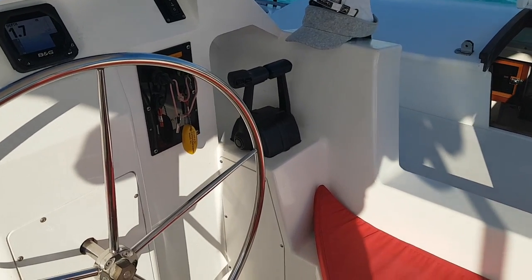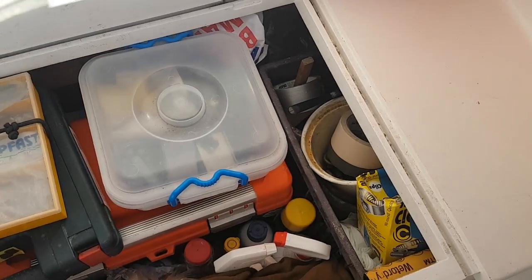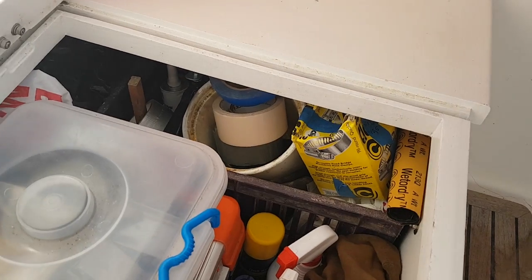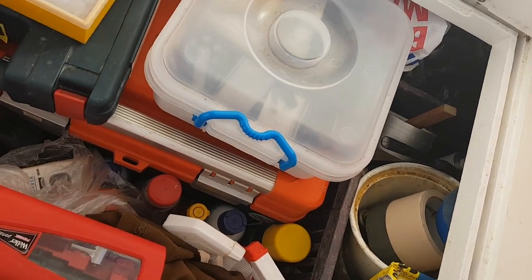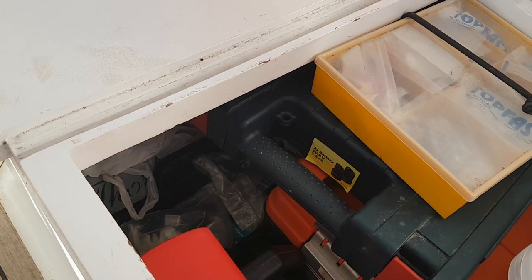Under the starboard cockpit seat there's just one hatch which accesses the full length of the seat. We use this one as the workshop — pretty much all tools, spare parts, and everything goes in there.